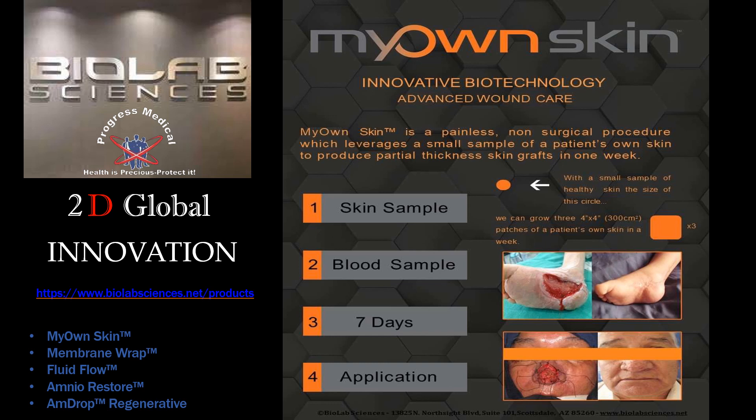We look forward to interviewing you, evaluating your needs, and bringing you the very best, most comprehensive options for wound care available today.